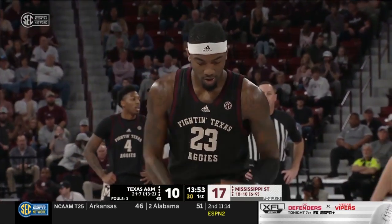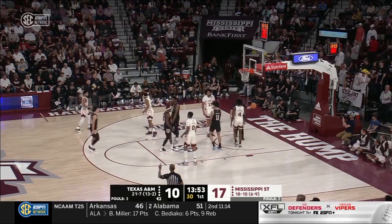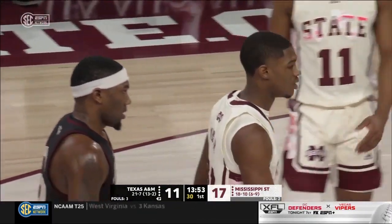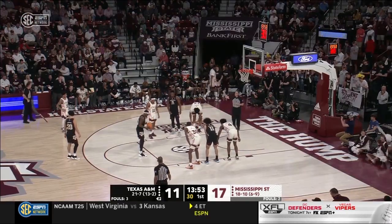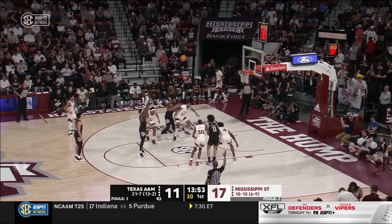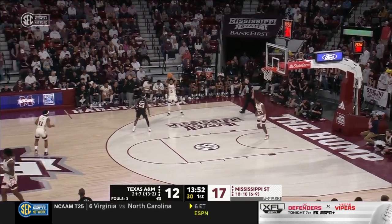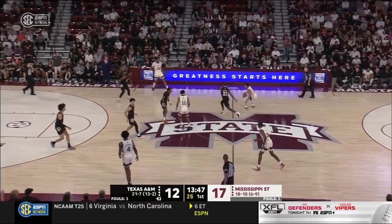Texas A&M shoots more free throws than anybody in the country, and they make more free throws than anybody in the country. Their guards are very savvy — Boots Radford, when he gets into the paint, looks for the contact. He's such a strong-bodied player that when he draws contact, you feel him. He makes you pay when he gets the foul call. A quarter of Texas A&M's points this year — 25% — come from the free throw line, and that's the highest percentage of points from the line in the country.